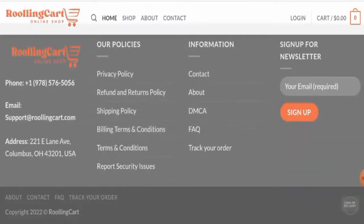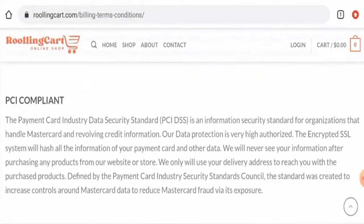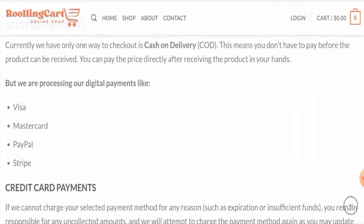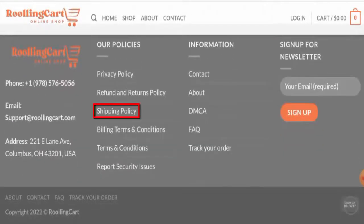Let's check their payment types. On the main home page, only one payment option is available, which is cash on delivery. But if you go to the billing terms and conditions, you will find other payment types. This website also accepts Visa, Mastercard, PayPal, and Stripe.